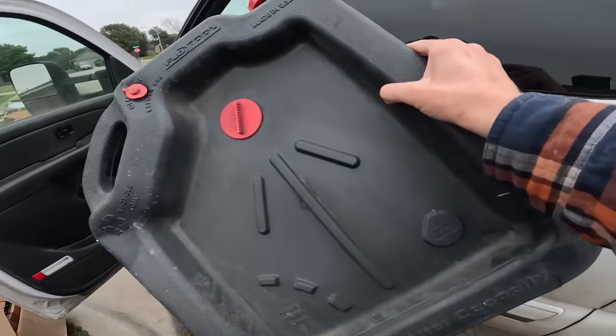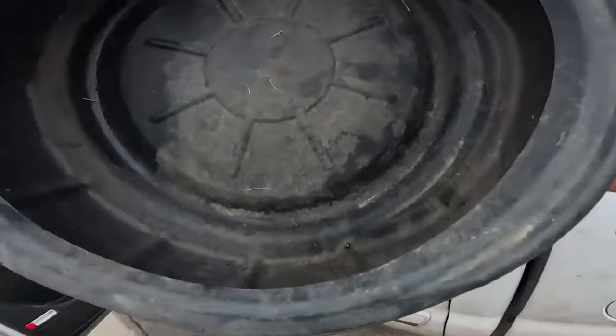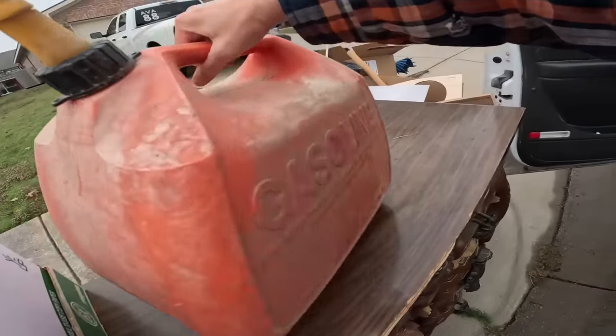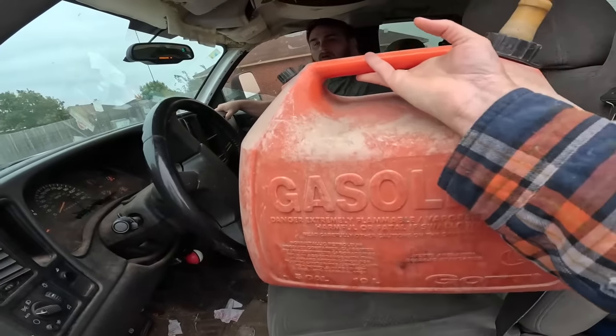These are empty containers — they come in handy whenever you change your oil. I'm going to take that one and this one too, those are actually empty. And then it looks like we have a gas can here. It's one of the old ones — yeah, I'll put it in for you.